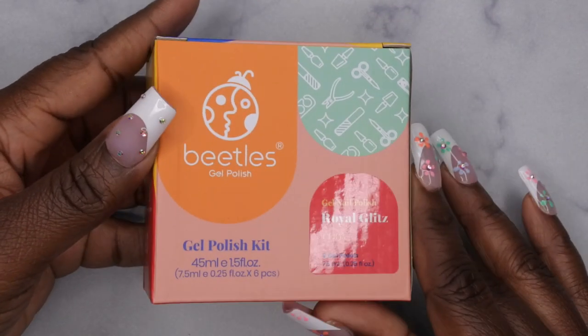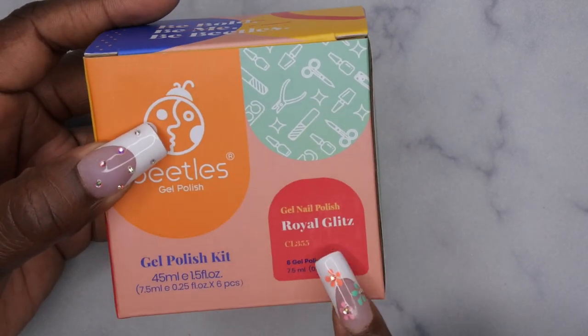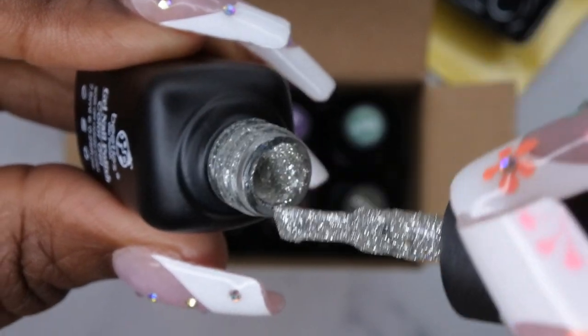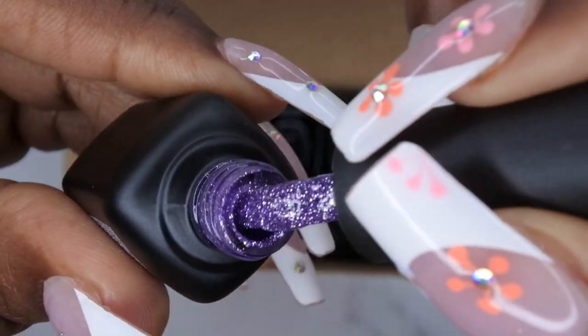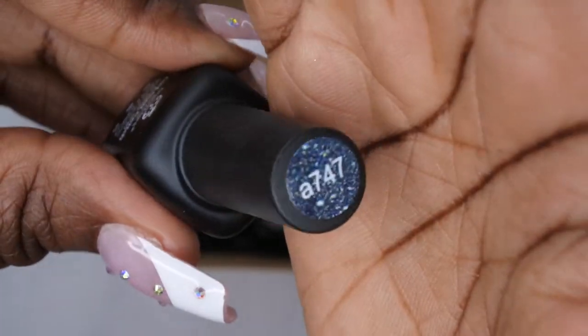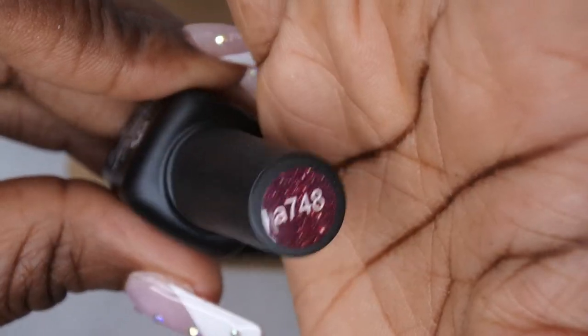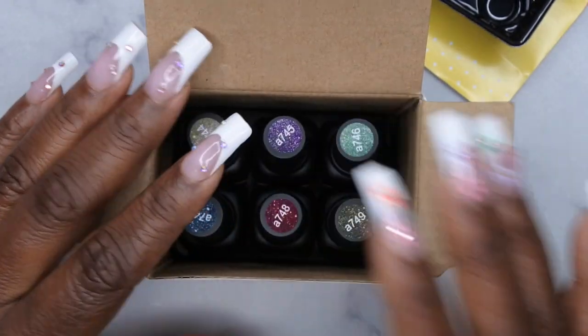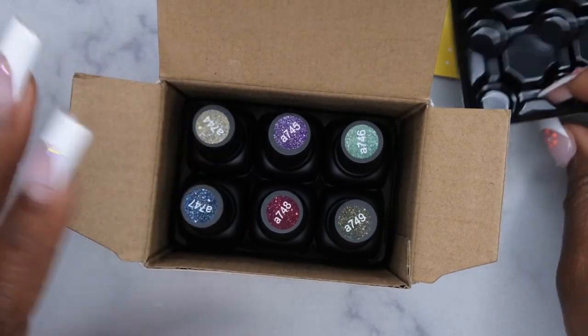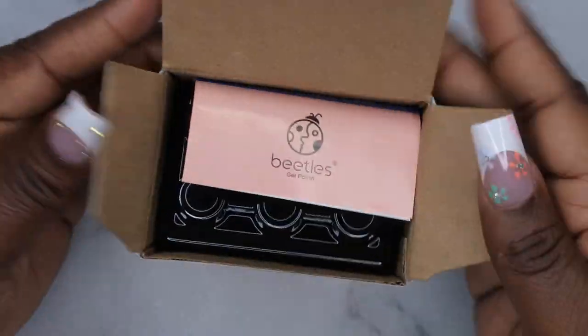I also picked up another gel polish kit from Beetles — the Royal Glitz collection, which is their reflective polish kit. I'm going to quickly show what the colors look like; hopefully I can do another dedicated video to actually swatch them all for you. This kit is absolutely stunning — the colors are just gorgeous. I think I paid $6.99 or $7.99 for this, and I can't wait to try them under light to see the reflective effect.